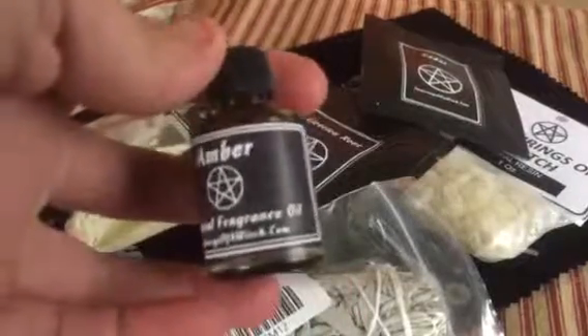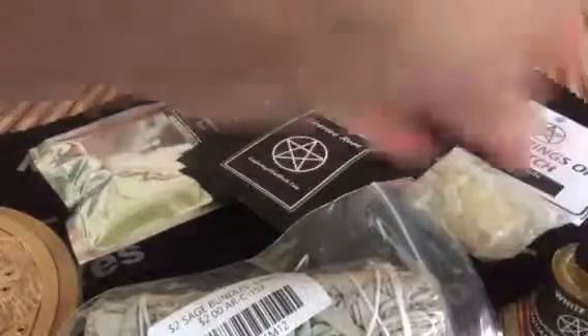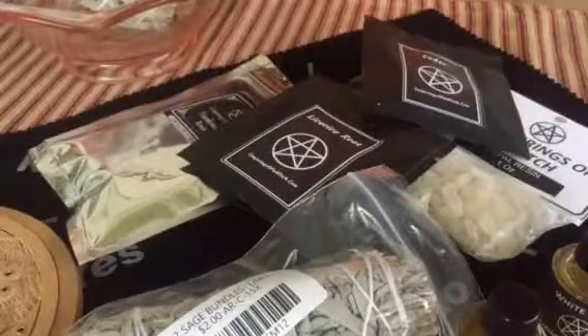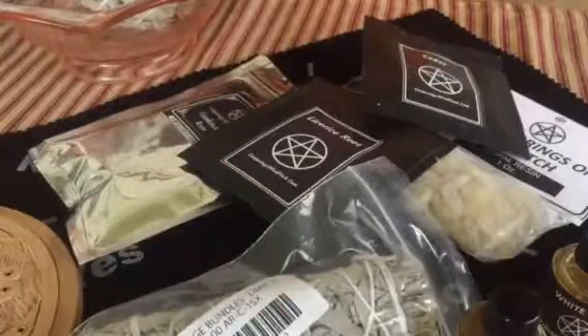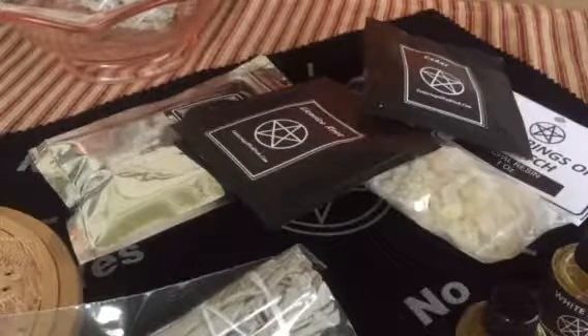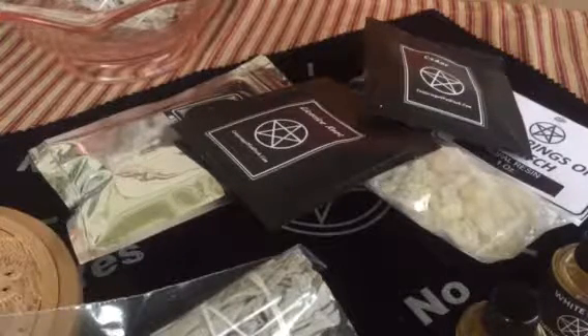I got some amber oil, some white sage, and some lavender. This is all from The Conjurings of a Witch — the website is thewitchystore.com — and everything is very decently priced compared to a lot of your metaphysical stores, because a lot of the other metaphysical stores I've looked at are a lot more expensive.